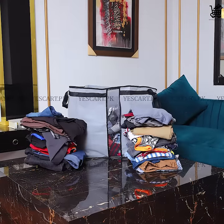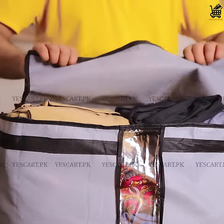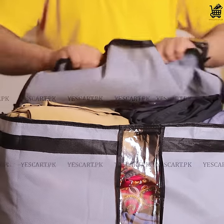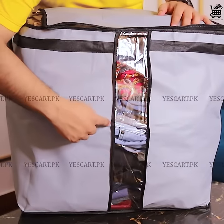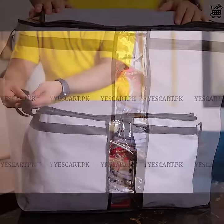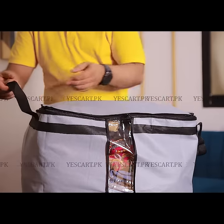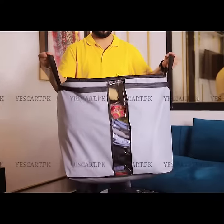40% flat sale is live right now on YesCard's top-selling storage bags. Made up of 110 GSM long-lasting non-woven fabric with two-sided metal zip and sliders. This extra large-sized storage bag comes with two strong handles to carry heavy weight easily.